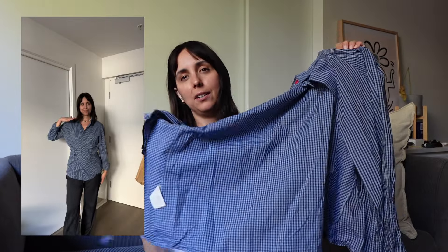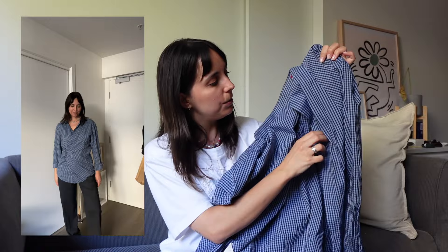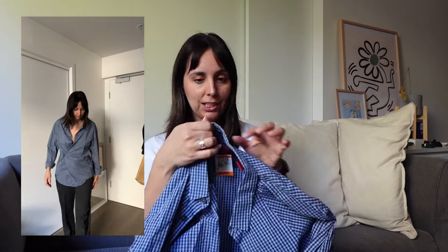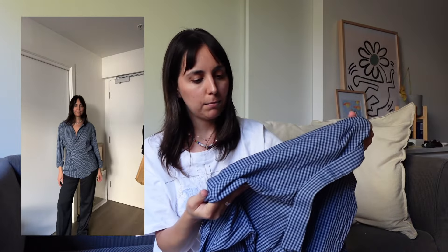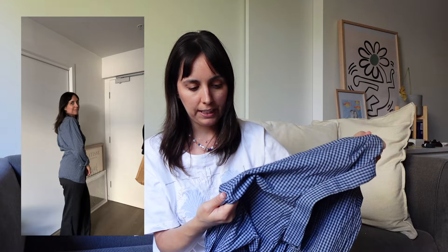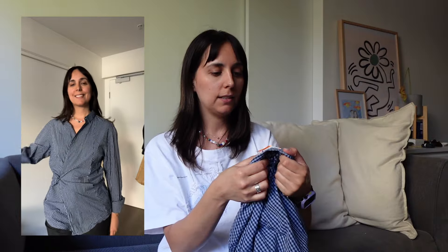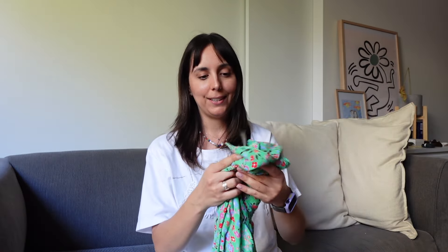For clothing, I only have two things today. First, this Hugo Boss shirt from the men's section — I thought it would be perfect for an upcycling project. I've also seen a TikTok video where they add a button on the side and it looks really cute. I love the colours: indigo blue and navy light blue. It's in really good condition and was fourteen dollars.